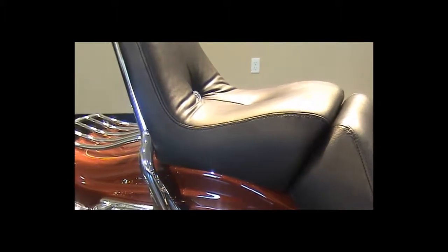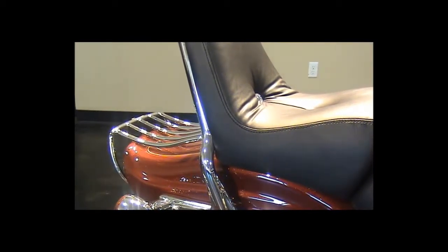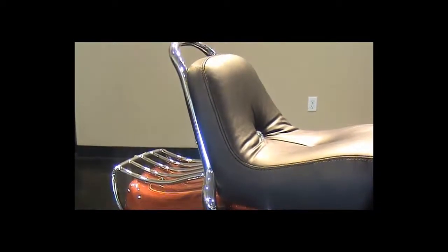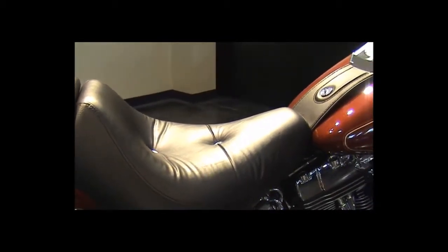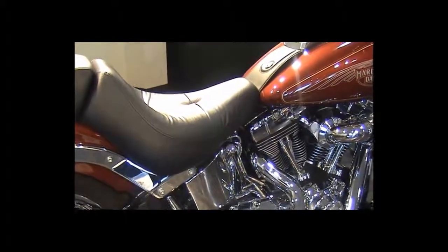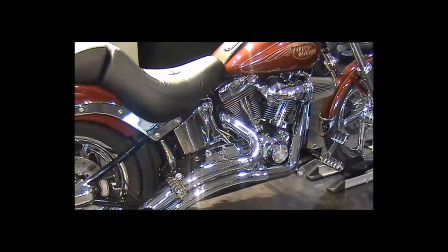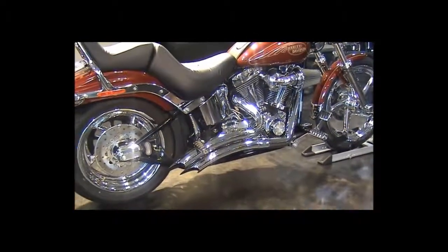Custom chrome luggage rack and sissy bar. Add in all the chrome linkage and braided cables and nothing has been left undone on this 2009 Softail Custom at Go Harley-Davidson.